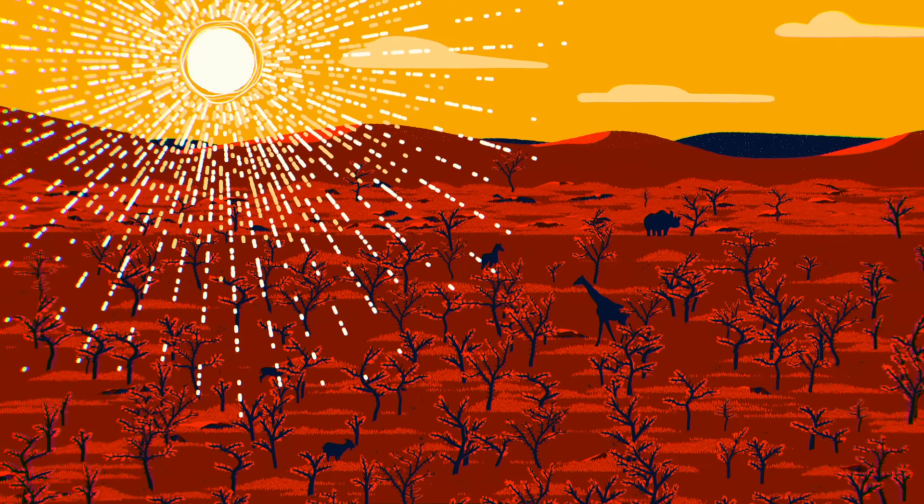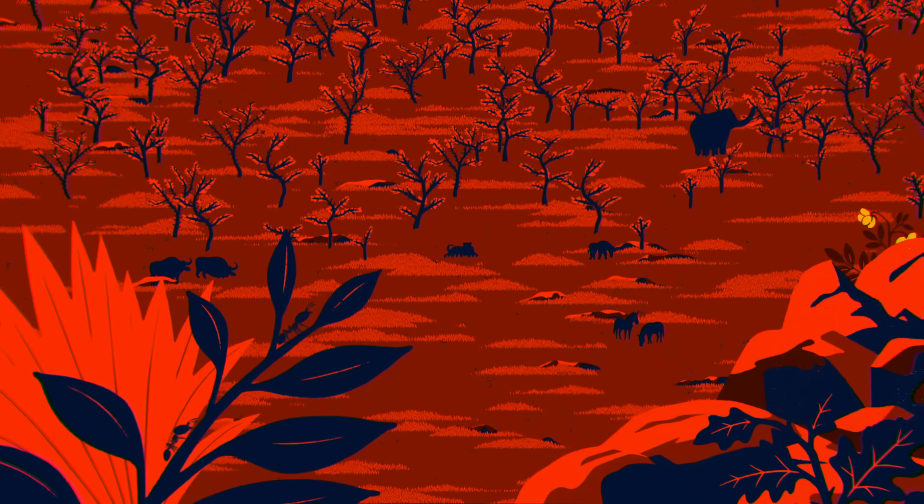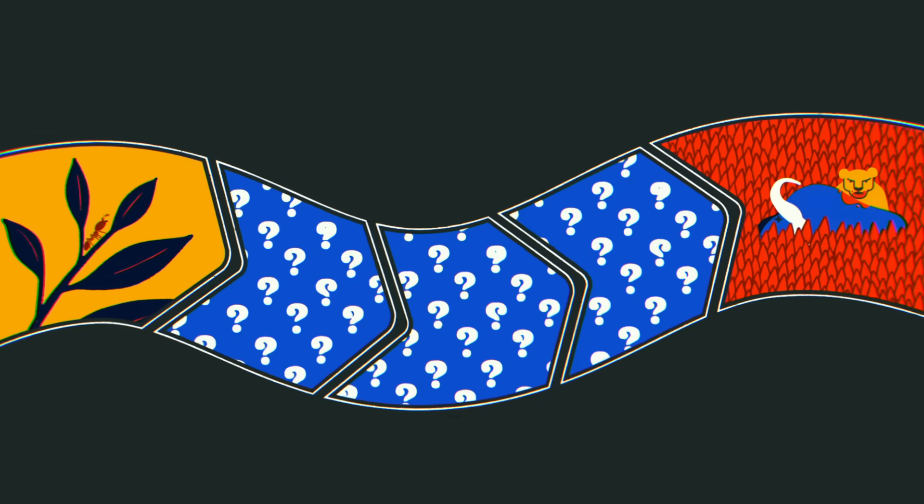Something strange happened here. Two decades after some ants arrived on this Kenyan savanna, lions were killing many more buffalo and far fewer zebras. But how do these seemingly disparate events relate?